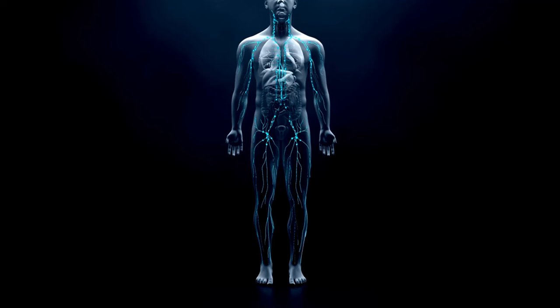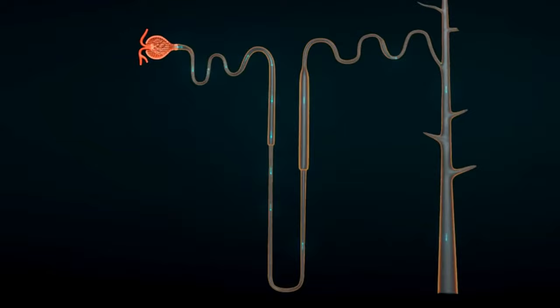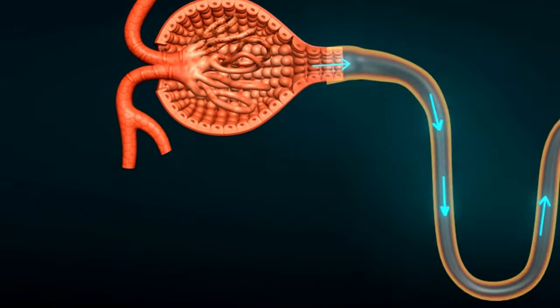For those with kidney concerns, a strong immune system is even more critical. By incorporating garlic into your regular diet, you're making a proactive choice to maintain optimal kidney function.